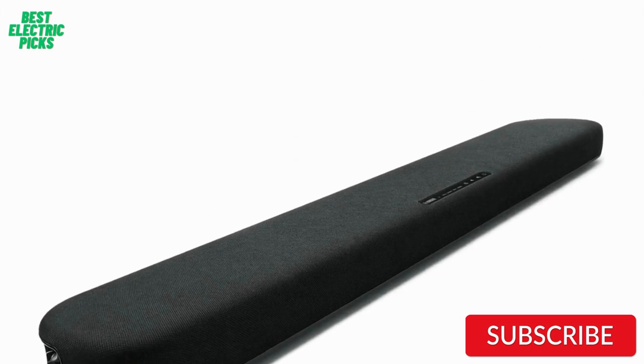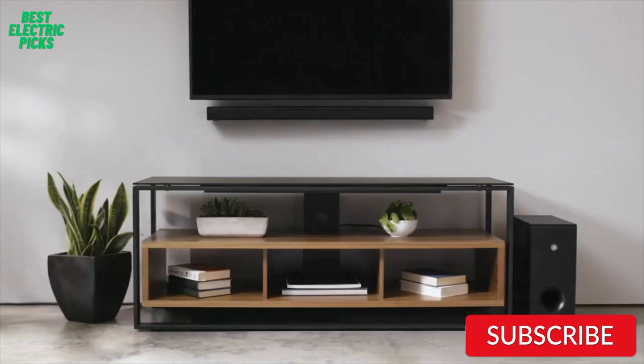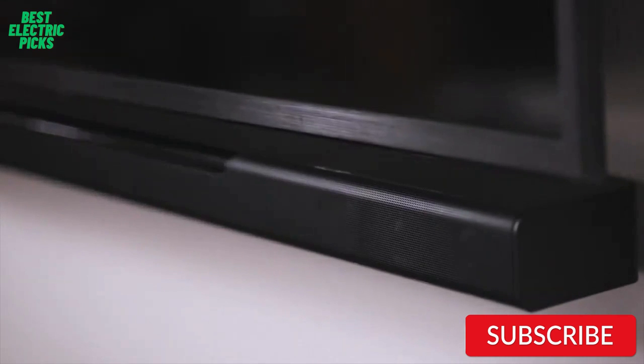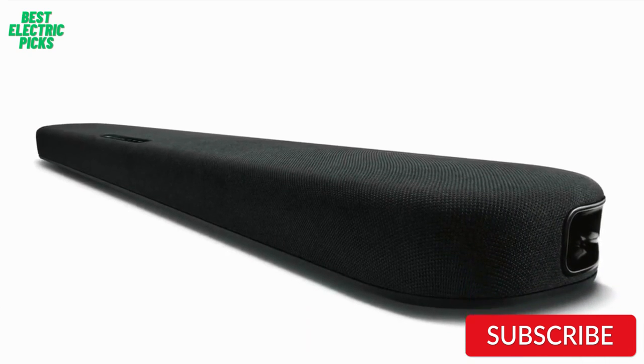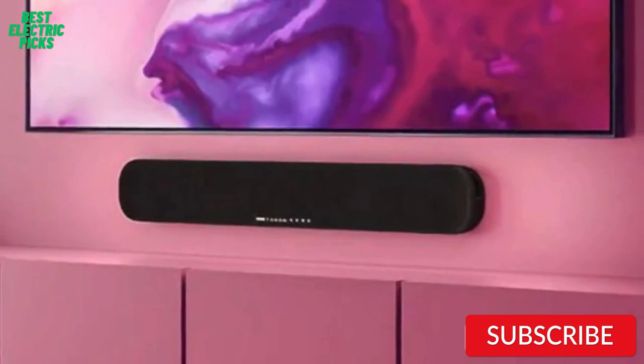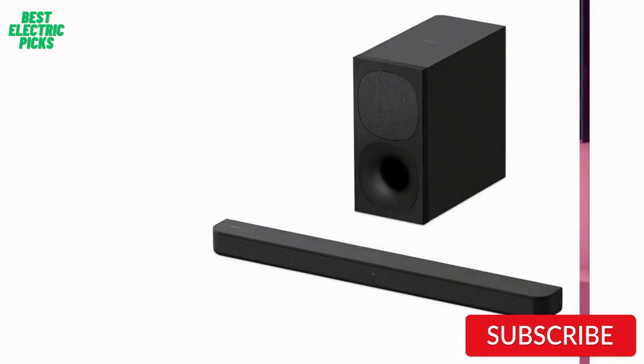One standout feature of the Yamaha SRB20A is its clear voice technology, which enhances dialogue clarity, making it easier to understand what's being said on TV shows and movies. The Yamaha SRB20A is a great choice for anyone looking for an affordable upgrade to their TV audio. It offers impressive sound quality, convenient features, and a sleek design, all for a reasonable price.